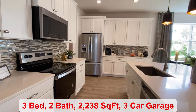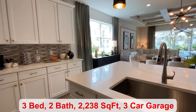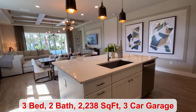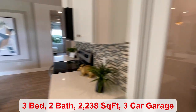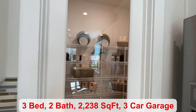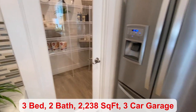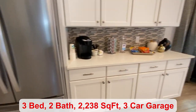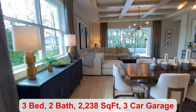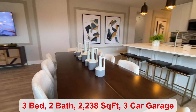We come into the kitchen. You have beautiful white cabinetry and backsplash, a large island with a deep sink, pantry space, and all of your stainless steel appliances. Dining is right next to your great room. You have an open floor plan.